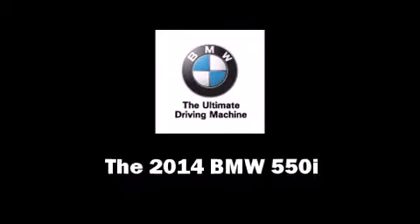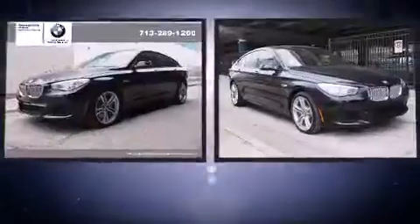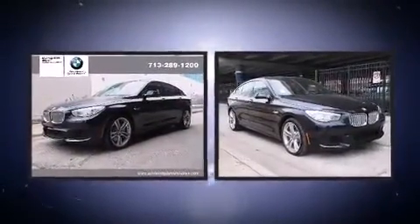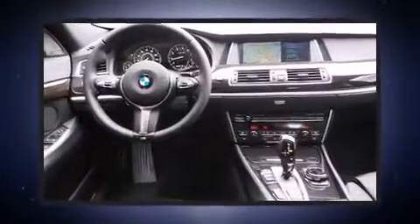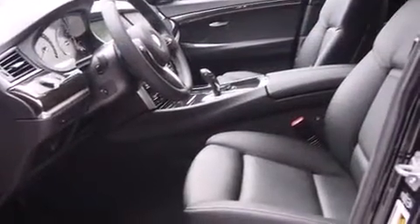The 2014 BMW 550i features an 8-cylinder engine with more than 400 horsepower. Load leveling rear suspension maintains a comfortable ride, and a turbocharger is also included as an economical means of increasing performance.